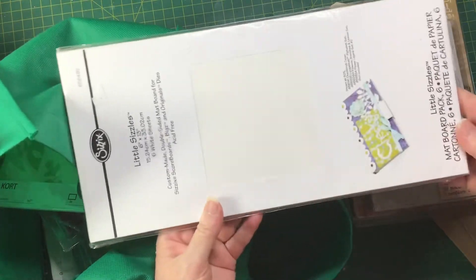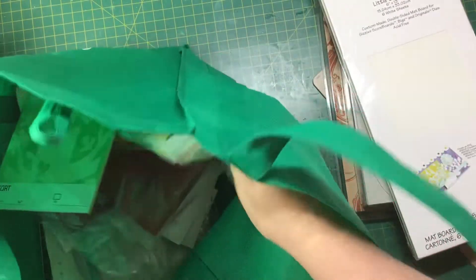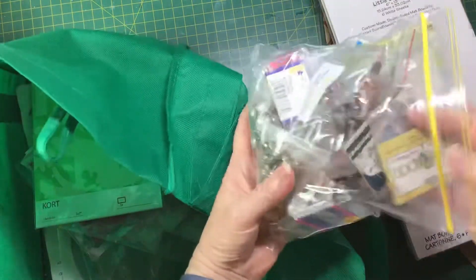There's some Sizzix map board, never been opened, again a couple of dollars. And a bag of brads, buttons and things for a dollar.